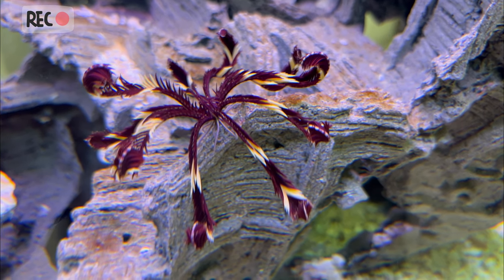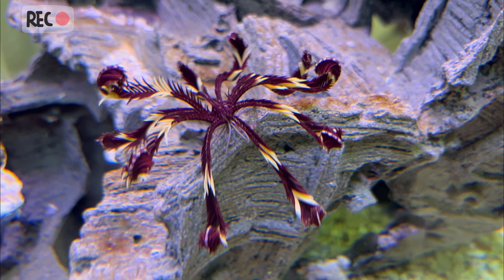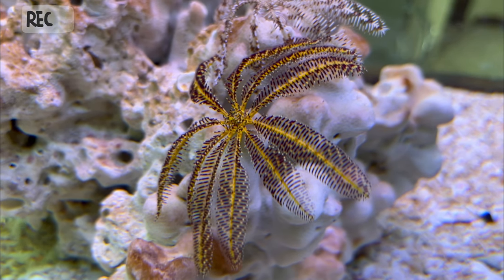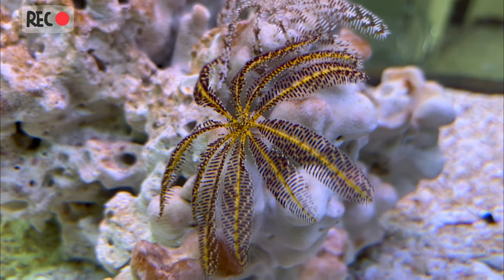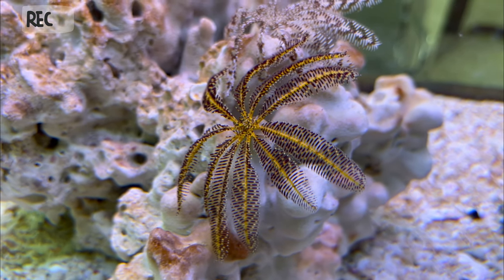Feather stars are filter feeders, meaning they capture their food by filtering water through their arms, which are covered in tiny, sticky tube feet. They can move their arms in a coordinated, wave-like motion to create currents that bring in more food particles, unlike other echinoderms.